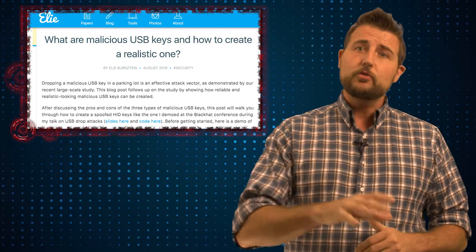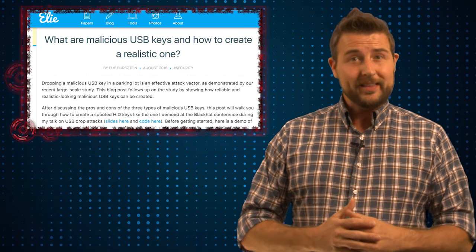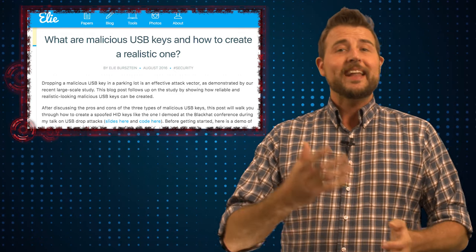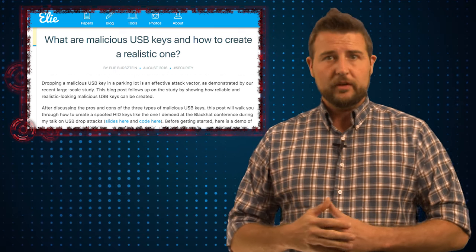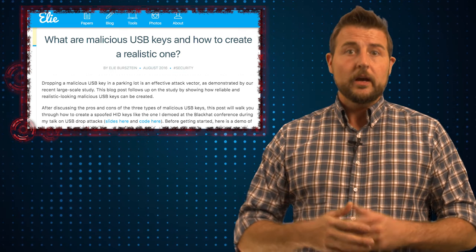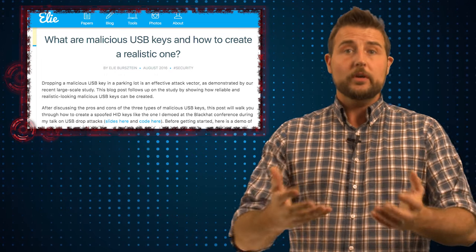These files pretended to be all kinds of things — from pictures to confidential documents and so on. Bernstein's volunteers dropped 297 of these keys at different places on campus. What they found was that 98% of the keys were picked up and taken somewhere, and more importantly 45% — almost half — of those 297 keys weren't only plugged into a computer, but the victim actually ran one of the files on the key, which in the real world could cause infection by malware.